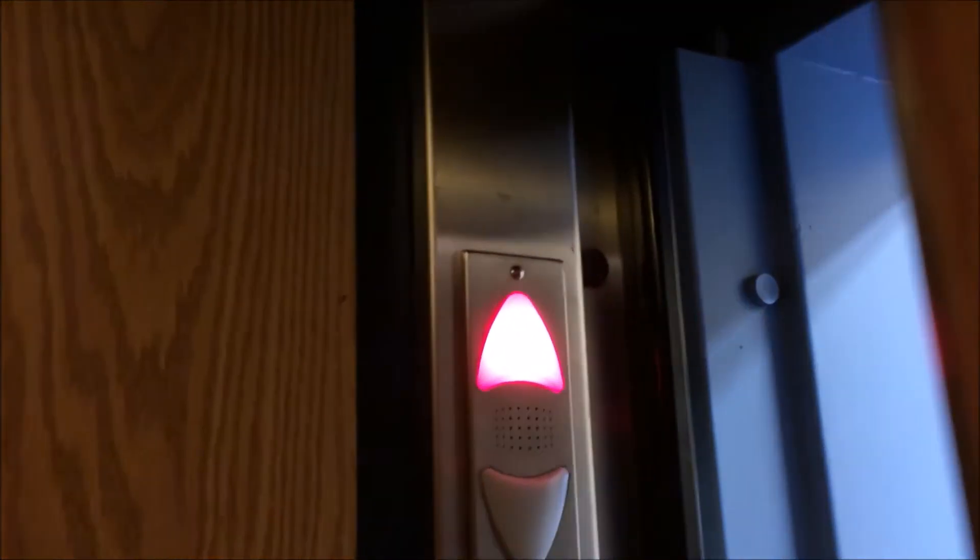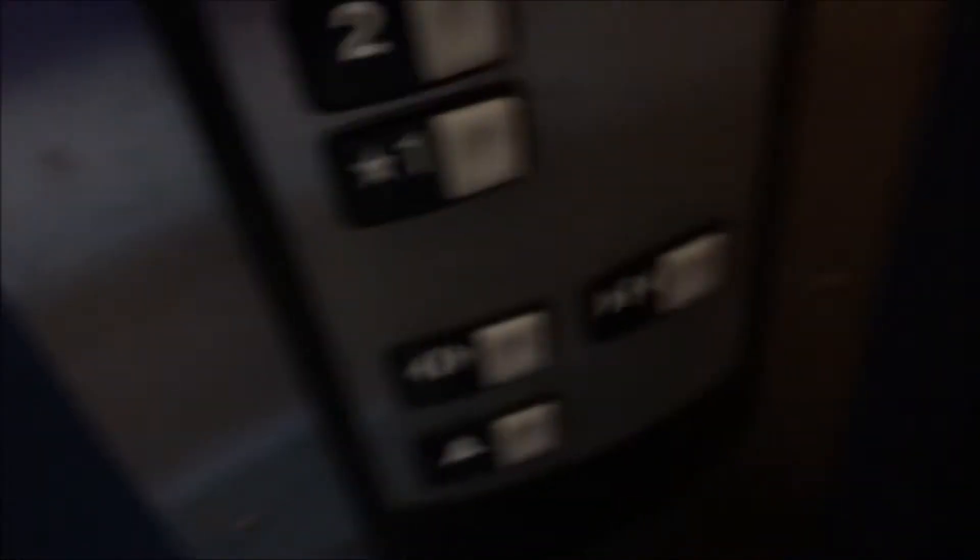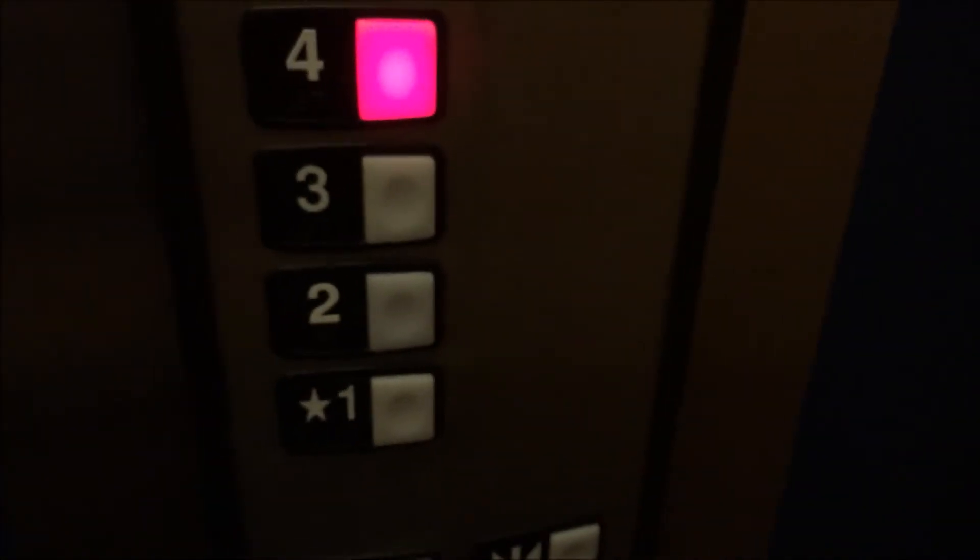So immediately as the door opens it'll turn on — oh my god. Oh, it doesn't come from there, it comes from here. That's where it comes from. There we go, it's a nice four-floor Schindler.